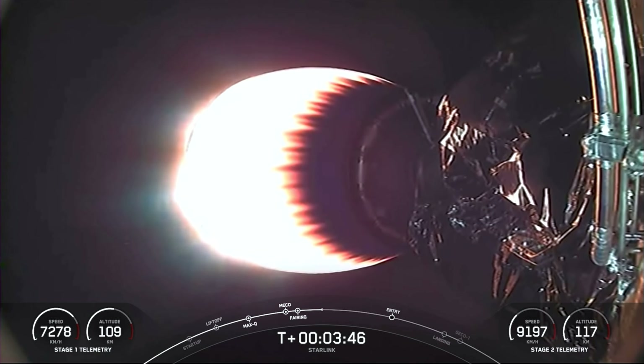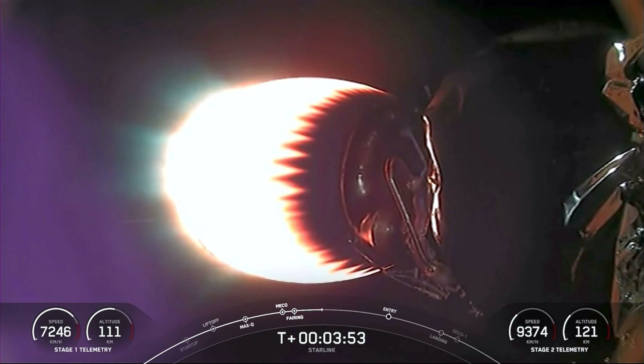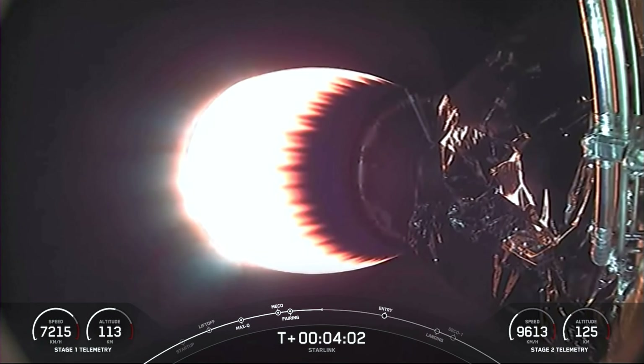On your screen right now is a view of our MVAC engine at the very bottom of the second stage, carrying our Starlink satellites to orbit. Both vehicles are on a nominal trajectory. Currently the first stage is on its way back to Earth towards our drone ship, A Shortfall of Gravitas. This MVAC engine will continue its burn for another couple of minutes — you can watch the velocity increasing at the bottom right-hand side of your screen.